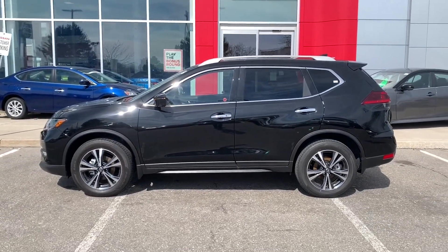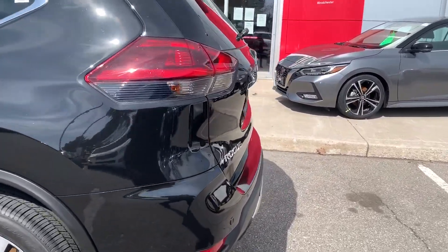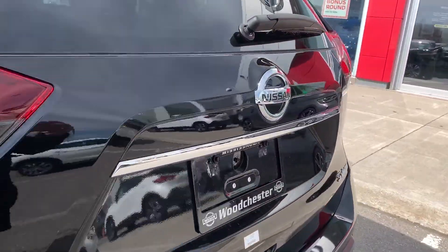There's a good side look of the vehicle. Let's go around to the rear and we'll take a look at the cargo space as well as Nissan's very clever divide-and-hide cargo system.